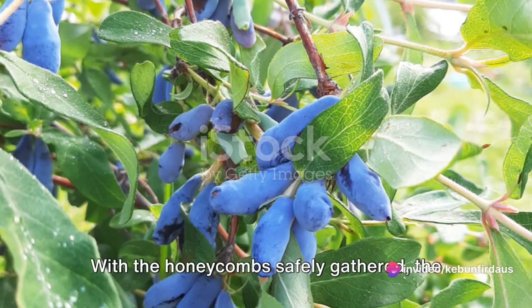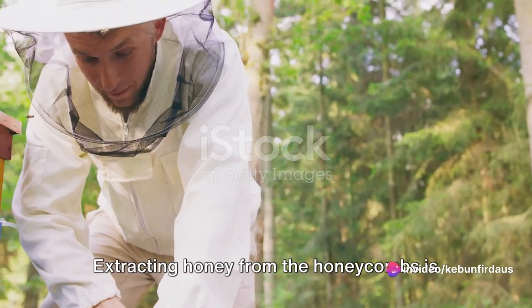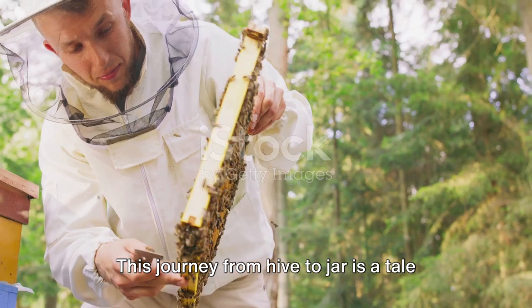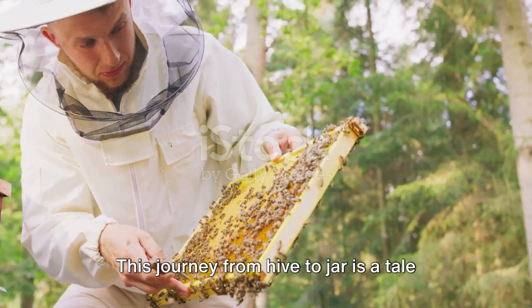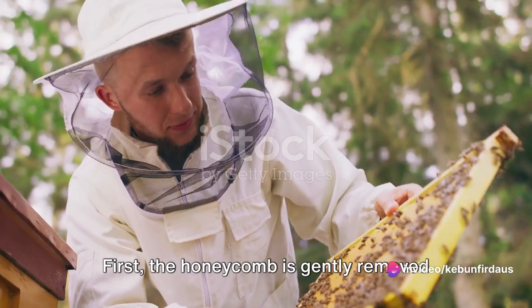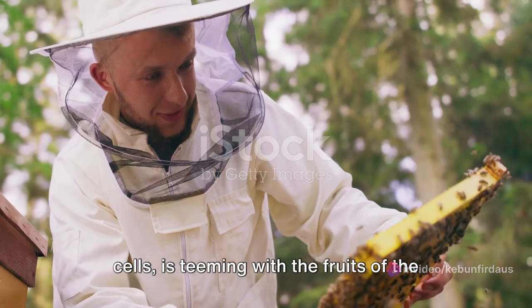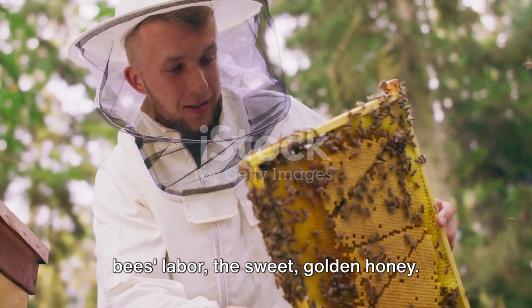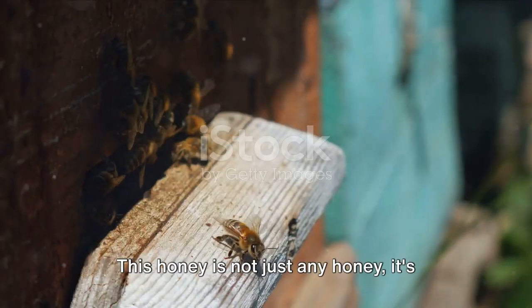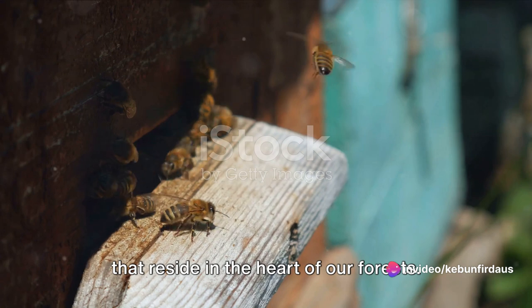With the honeycombs safely gathered, the next step is to extract the golden nectar inside. Extracting honey from the honeycombs is an art in itself — a process that needs precision and care. This journey from hive to jar is a tale of diligence and skill. First, the honeycomb is gently removed from the hive. This comb, a masterpiece of hexagonal cells, is teeming with the fruits of the bees' labour — the sweet golden honey. This is forest honey, harvested from the wild bees that reside in the heart of our forests.